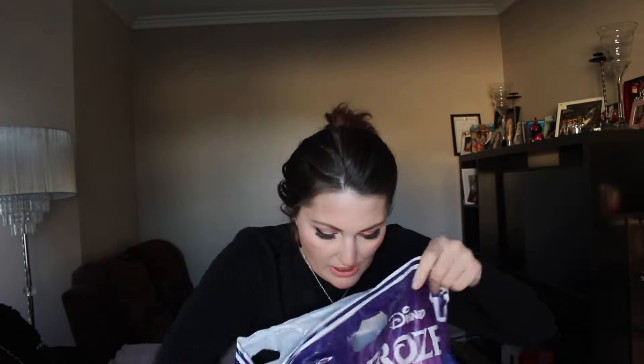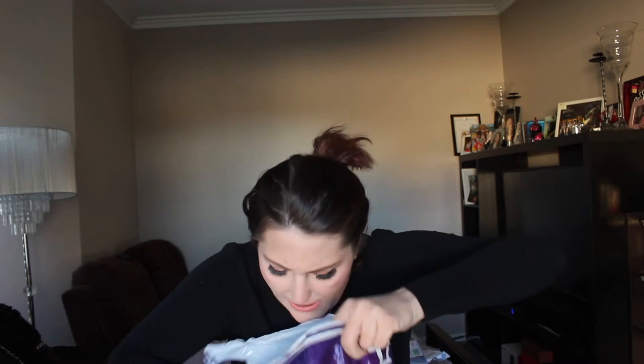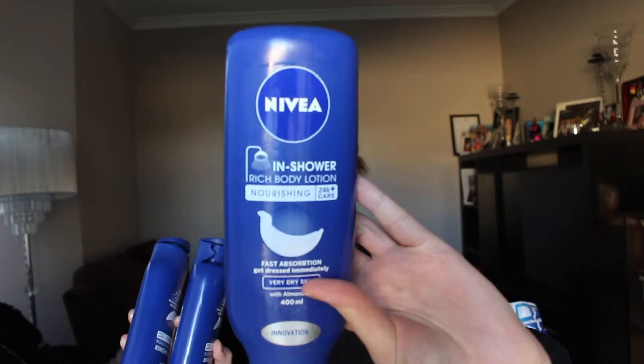First items are the Nivea Inshower Rich Body Lotions. I have three of these. I love them so much, I need to get another one. They are amazing. I have very dry skin — it gets really dry, especially now that we're in winter. This is the Lazy Girl's Guide to Moisturizing because it's amazing. Going in the bin.